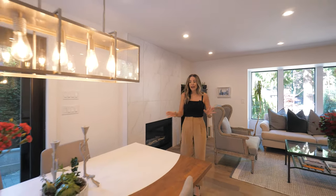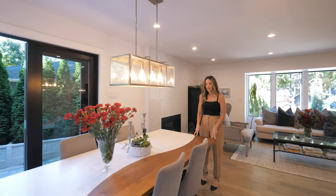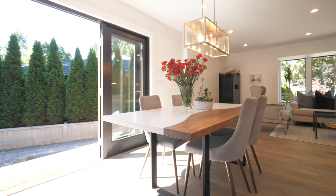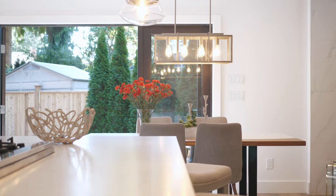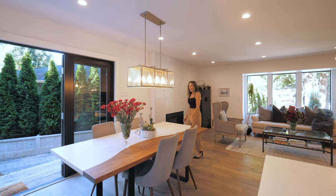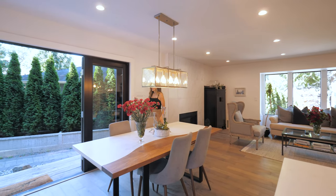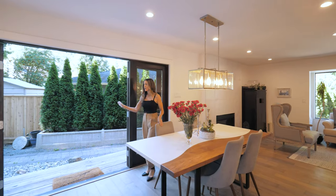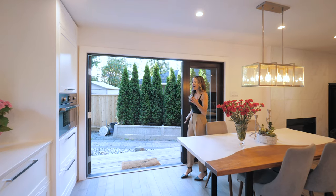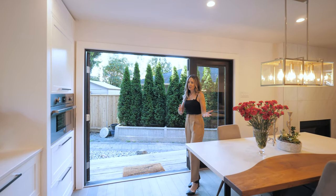We make our way into the dining room. I really love this table — it's got this two-tone look, like a quartz or Corian and wood slab, very contemporary and cool. Check out this indoor-outdoor flow — they had these custom patio doors put in to really bring the outdoors in.